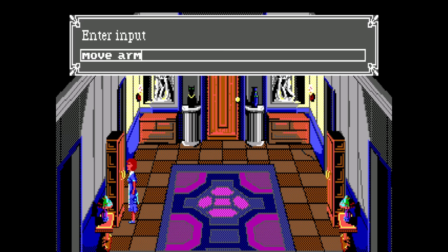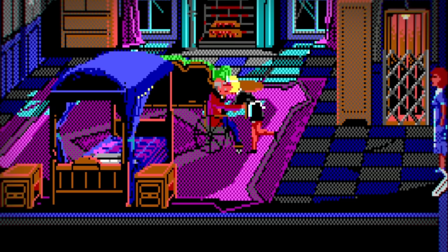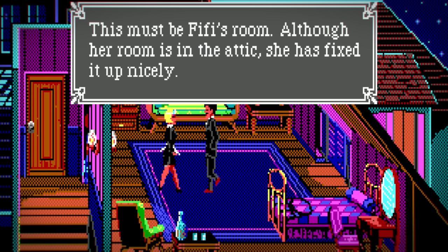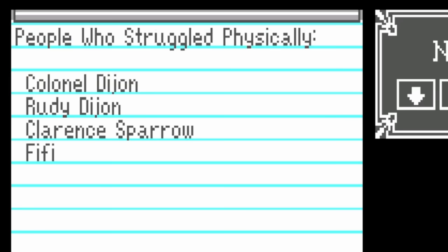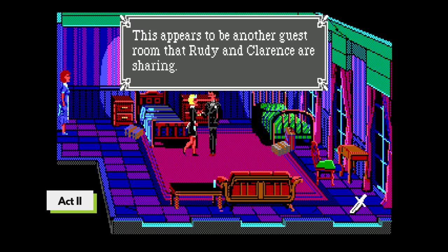Almost all the notebook entries require doing something, but there is one major exception. To advance time in Act 1, you have to see Fifi kiss the Colonel. Because this is mandatory, the game doesn't bother tracking them for the category 'People Romantically Involved' — it doesn't check anything. Ironically, there's another entry that should be automatic but isn't. To advance the game in Act 3, you have to see Rudy and Fifi struggle in Fifi's room, but this isn't acknowledged in the 'People Who Struggled Physically' category. Instead, to get Fifi's entry, you have to see Rudy and Fifi struggle in Rudy's room in Act 2. This isn't otherwise required and is easy to miss.